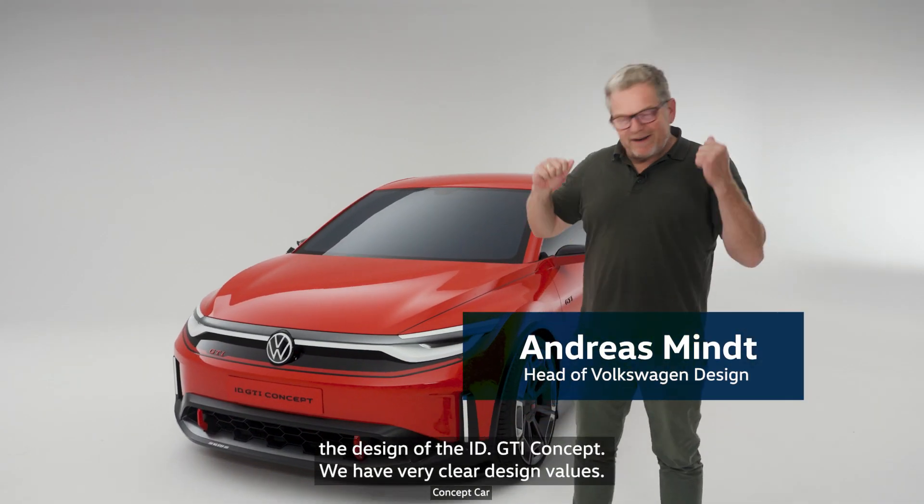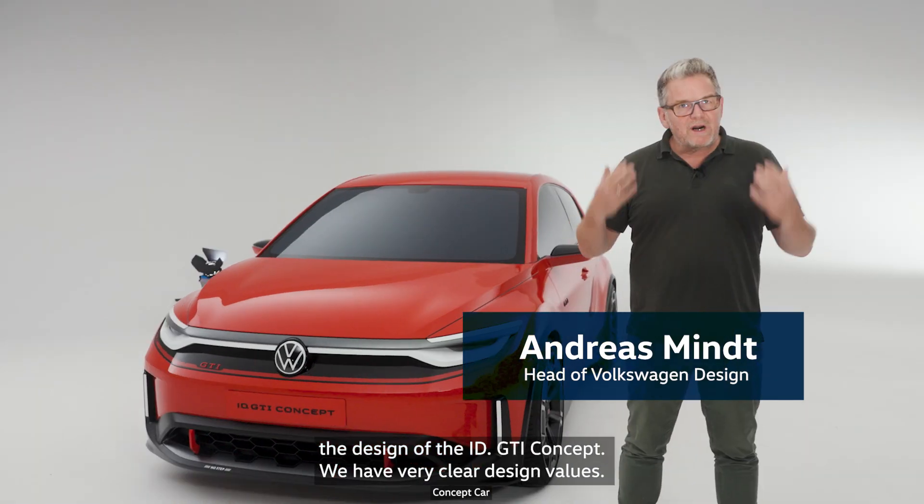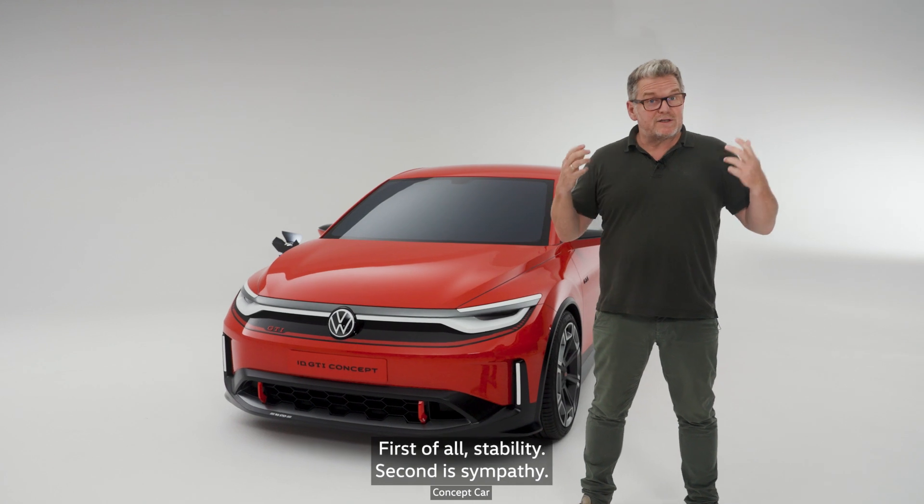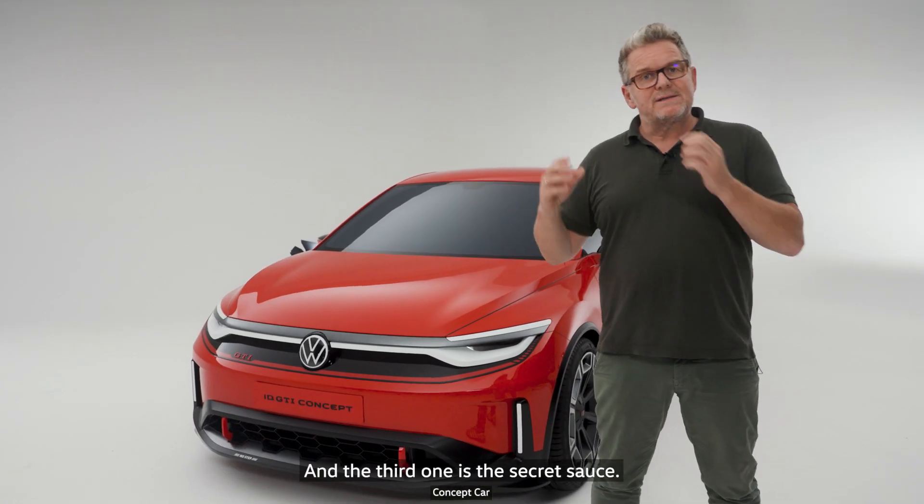Let's talk about the design of the IDGTI. We have very clear design values — three things. First of all, stability. Second is sympathy. And the third one is the secret sauce.